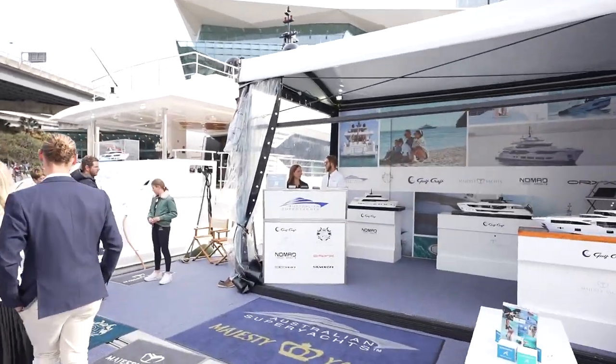Welcome on board the Majesty 100. I'm with Richard Morrist, the Director of Australian Super Yachts. Richard, thank you for having me. It's a pleasure. Welcome aboard. How's the show been for you so far? Unbelievable. It's been three years since the last one and we've got beautiful weather. Tens of thousands of people coming to the show and we've got the biggest yacht on the show, the best spot. And it's amazing.